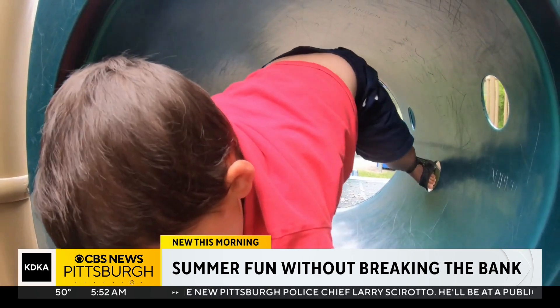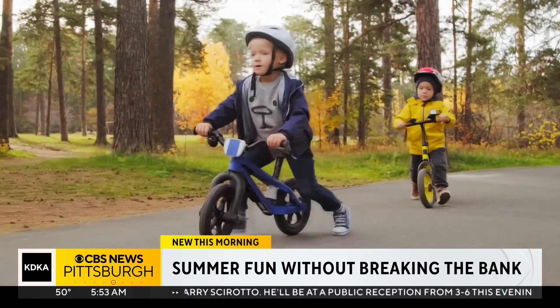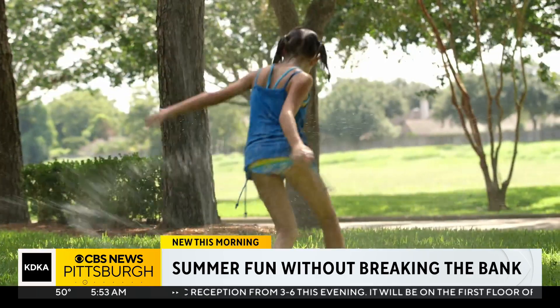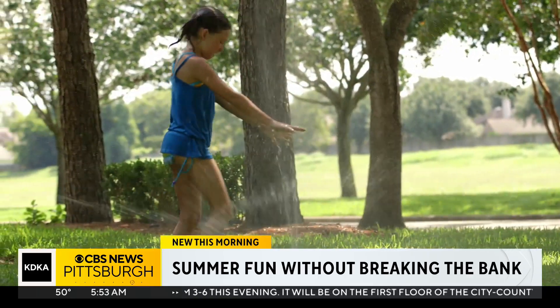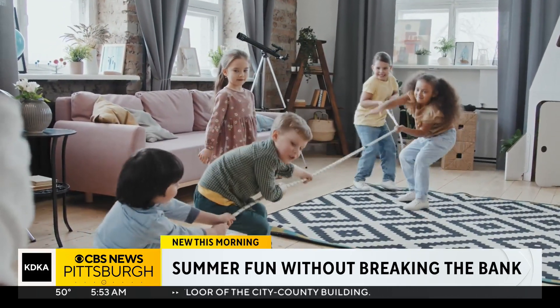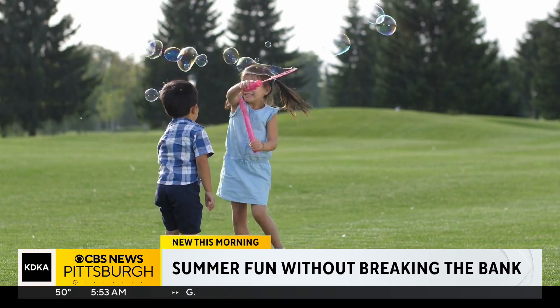Get the kids outdoors. Dust off those bikes and make sure they're going for bike rides, using their scooters. Hoses and sprinklers can fill hours, and there are play dates. Reach out to your friend down the street — maybe you can go down there and play and then they can come back here. Everything is always more exciting in somebody else's house.